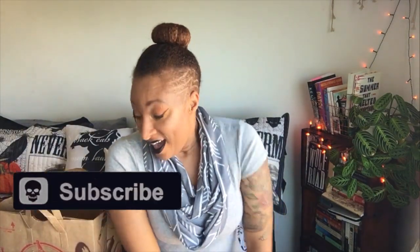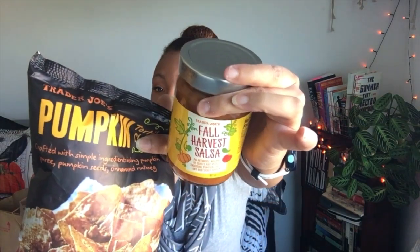That is it for my Trader Joe's haul! If you guys have tried any of these, let me know in the comments how they are, what you like, what you hate. If there are any items from my mini haul you're going to go search for, let me know. I'm going to put all my little snacks away and maybe crack a couple open. Thanks so much for watching — I'll see you guys later, bye!